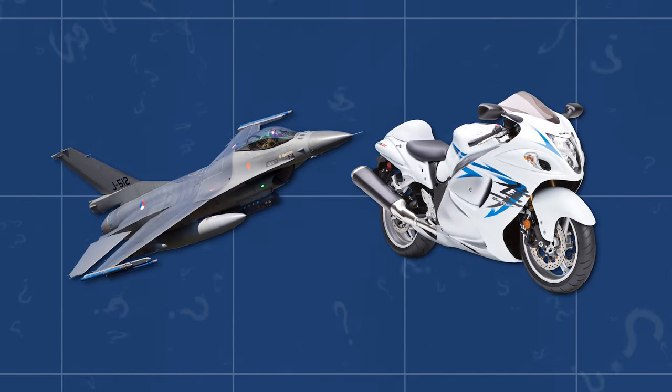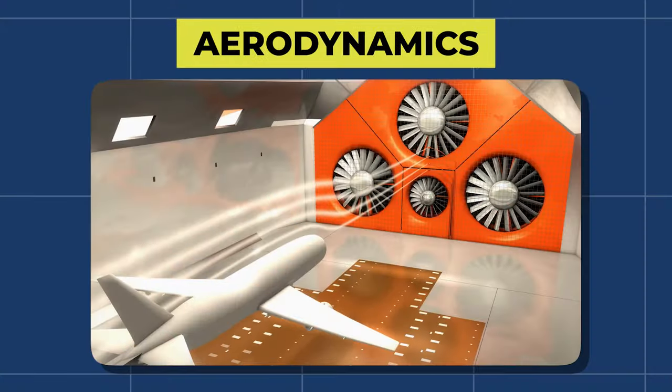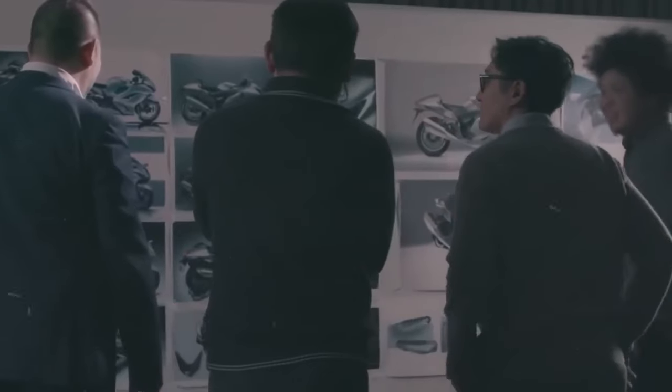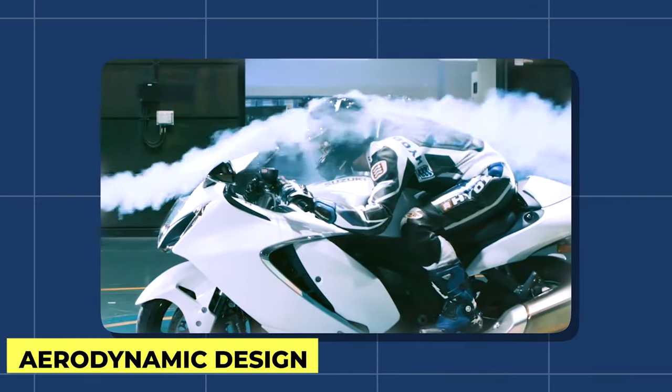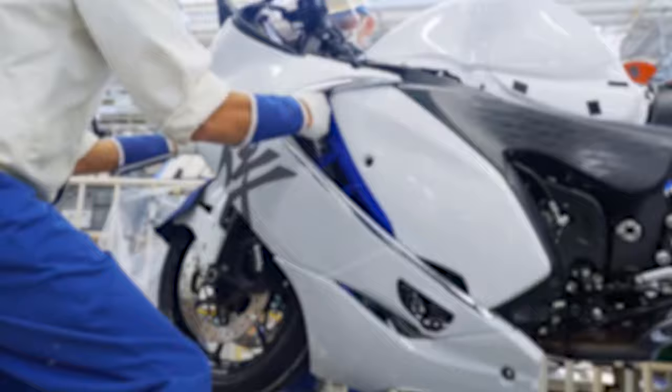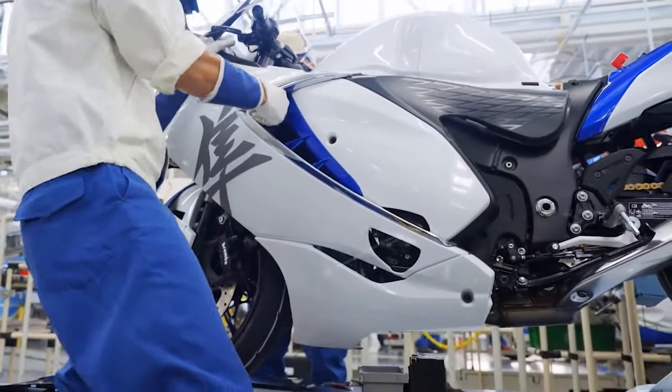What do fighter jets and motorcycles have in common? Aerodynamics. The Suzuki Hayabusa is the fastest production motorcycle in the world, and it owes its speed to its aerodynamic design. In this video, we're going to take a close look at the Hayabusa's aerodynamics and see how they make it the fastest motorcycle in the world.